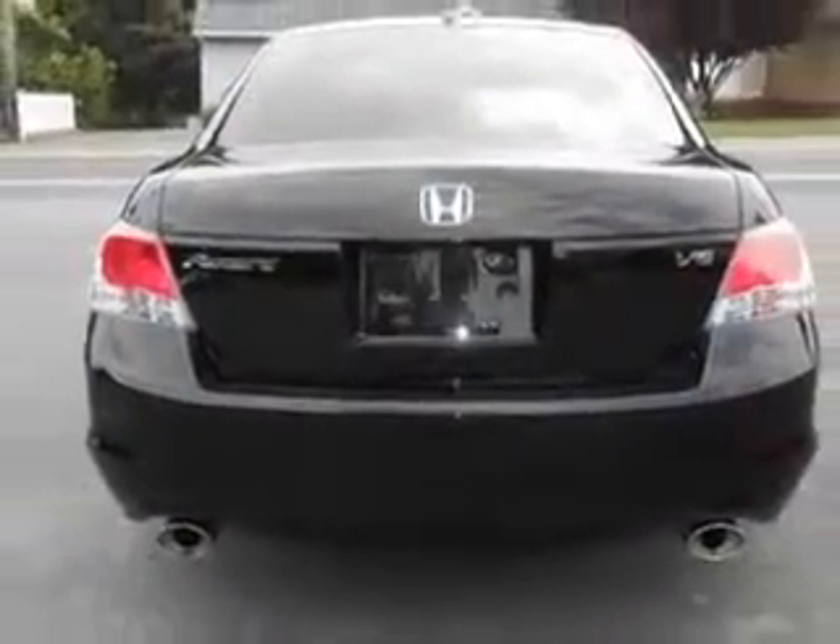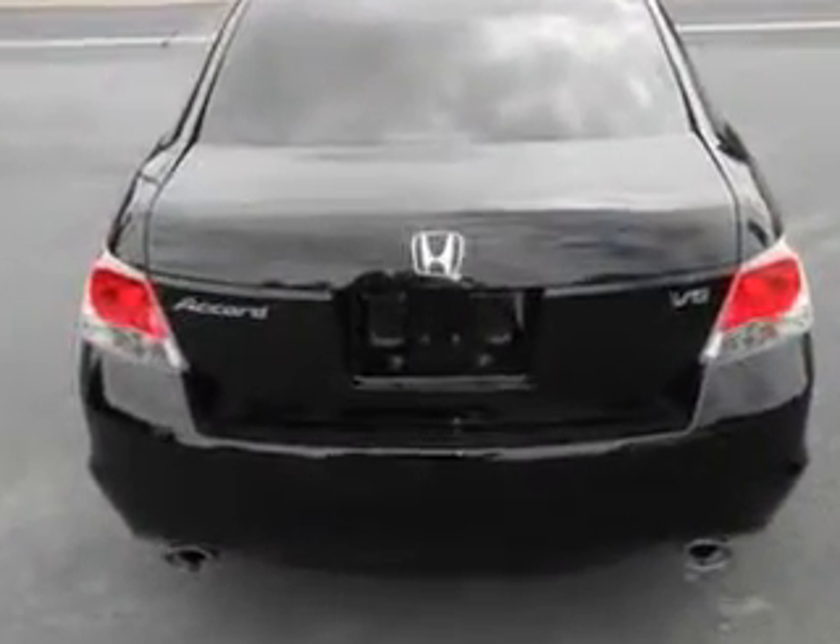Enjoy the drive and have peace of mind in this 2010 Honda Accord. See us at Mike Watcher's Used Cars today.